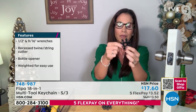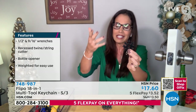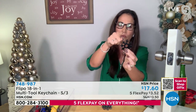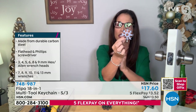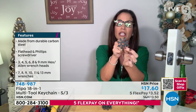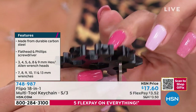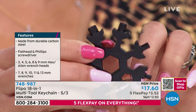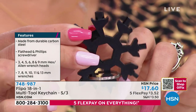The rest of them — you have your hex or Allen wrench heads: three, four, five, six, eight, nine millimeter, all of those around the outside. Then on the inside of what we call the snowflake tool, you have your wrenches: seven, eight, nine, ten, eleven, thirteen millimeter — all of those plus half-inch and nine-sixteenth-inch wrenches along with the string cutter.